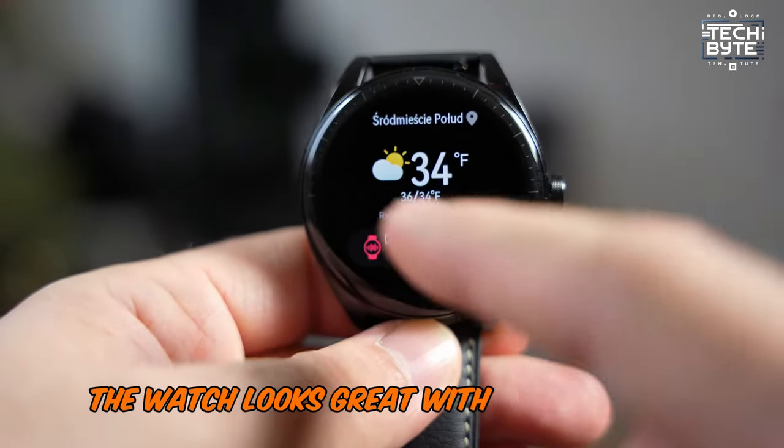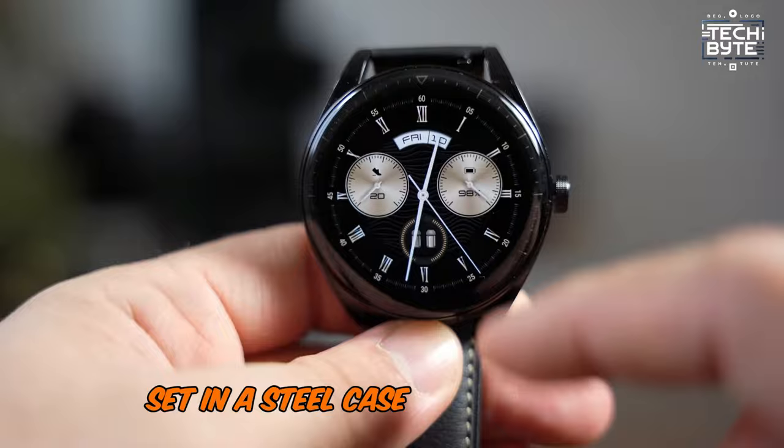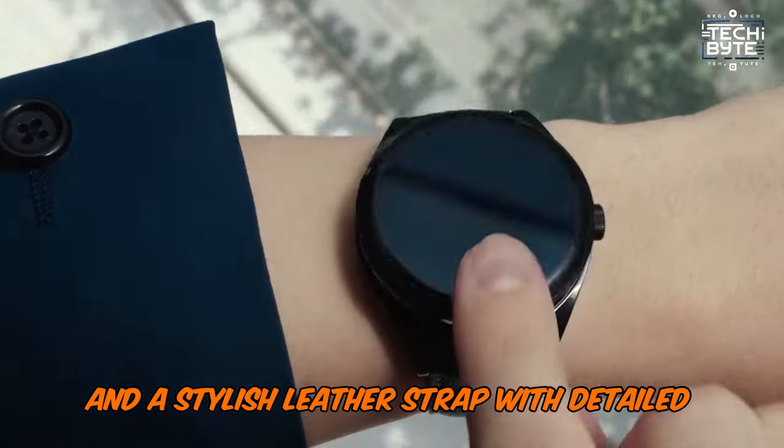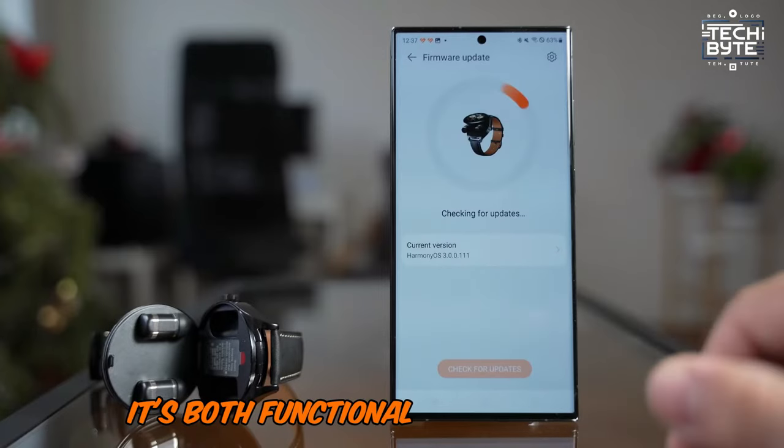The watch looks great with its 3D-curved glass set in a steel case, refined at high temperatures, and a stylish leather strap with detailed decorations. It's both functional and fashionable.